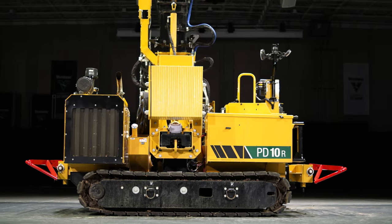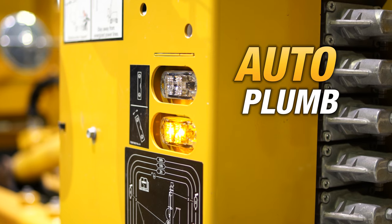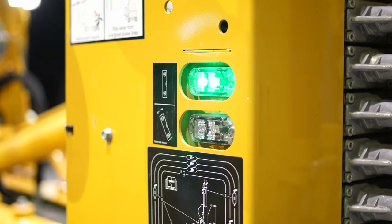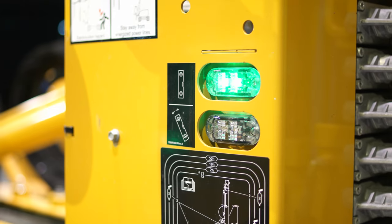You can also reduce your cycle time with the auto plumb feature. This allows the mast to automatically move to a plumb orientation by touching a button, which can help cut down on pile refusals.